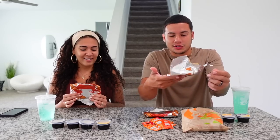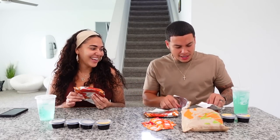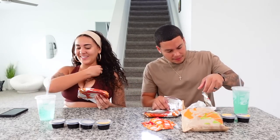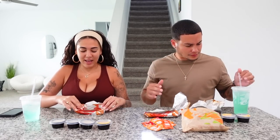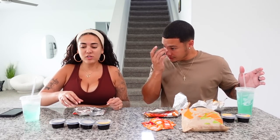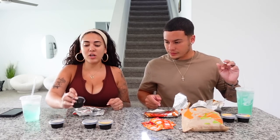First of all, look at that packaging — it's just smeared all over the place. Somebody doesn't know how to take their job seriously, that looks disgusting. We're already off to a bad start. If you're gonna do your job, do it right.